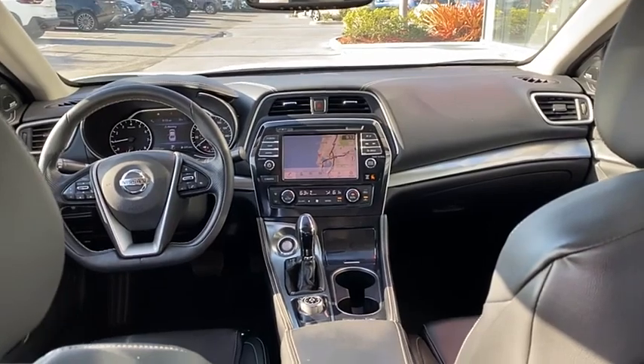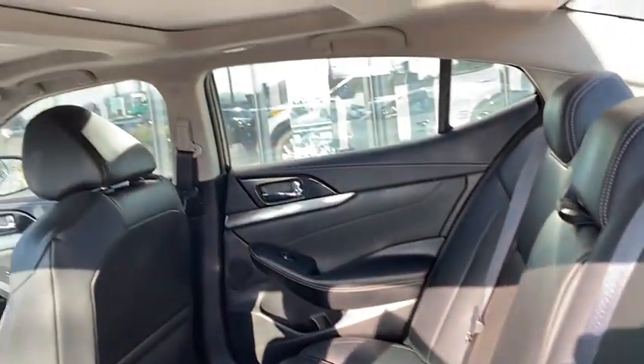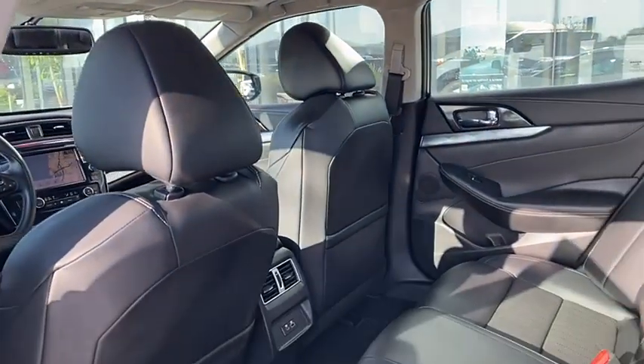Here are some of this vehicle's great options: dual moonroof, tire pressure monitor, blind spot monitor, heated mirrors, aluminum wheels.